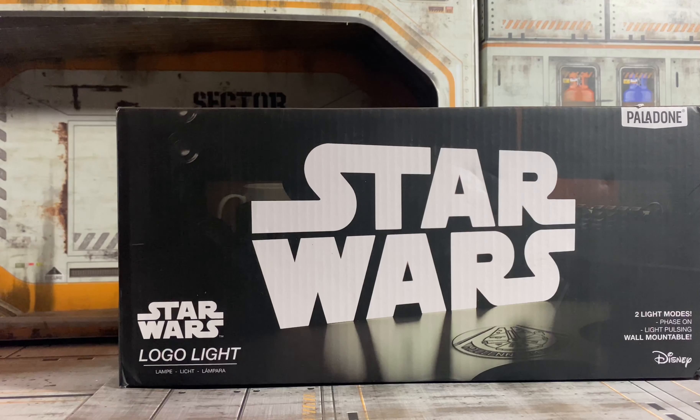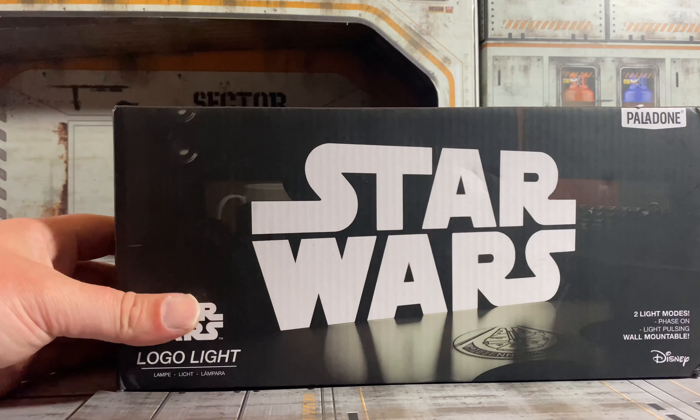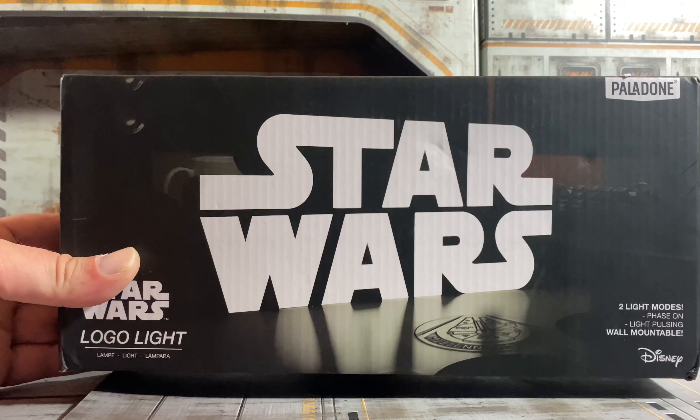Shout out to my good buddy Gerard Kane over in Ireland. He posted a picture the other day with this light on his shelf and I absolutely loved the way it looked. So I found one on Amazon and ordered it — Gerard, if you're watching, I ended up getting it. It's just a Star Wars logo light, the wording just like it is on the box. Really, really cool. I'm working on building the display behind me and adding some things that aren't just figures, so it's a really cool little piece to have in the collection.